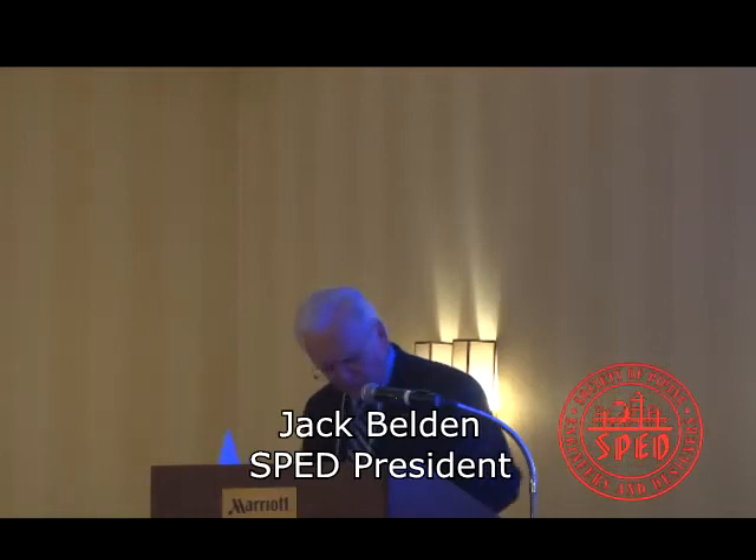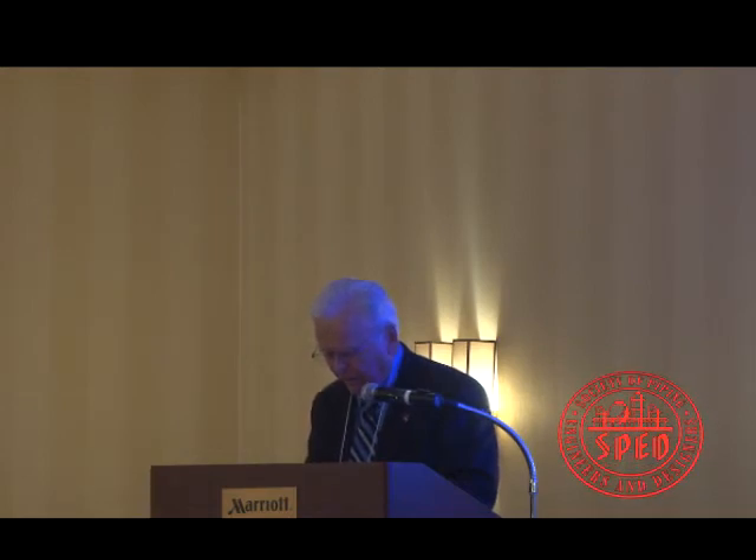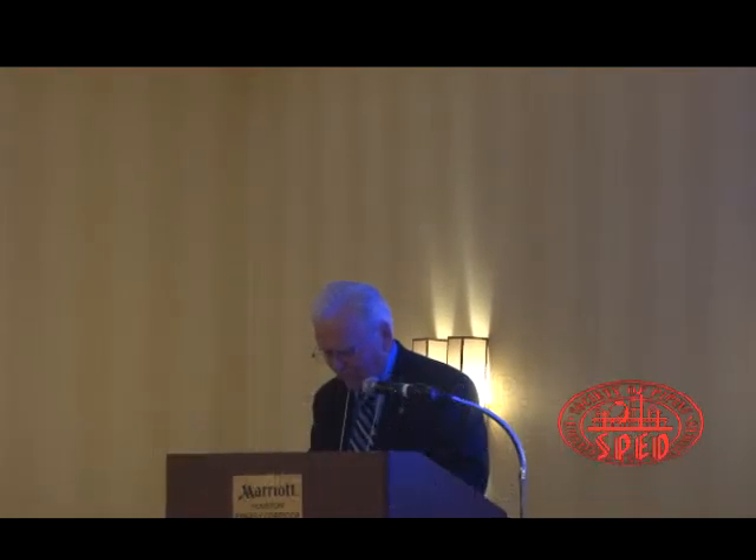The next thing on our agenda is our keynote speaker, Mr. Wayne Dahlbach. He's Senior Technology Manager for Mido Incorporated, and is the 2012 Chairman of the Process Industries Practices. His topic tonight is Best Practices for Piping Design, which is right down our alley.